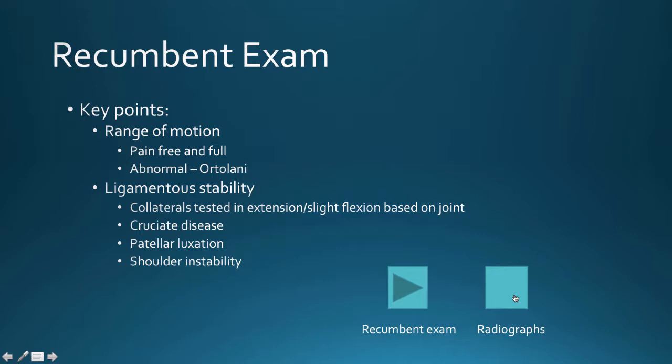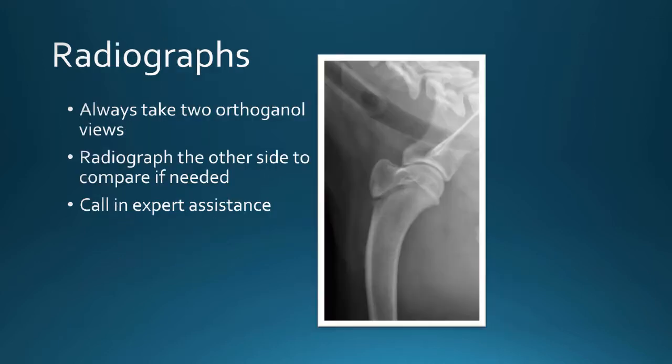The recumbent exam details are all in the notes. So — radiographs. You've done your recumbent and standing exam and have decided which joint to radiograph. Always, always take two orthogonal radiographs — very, very important.